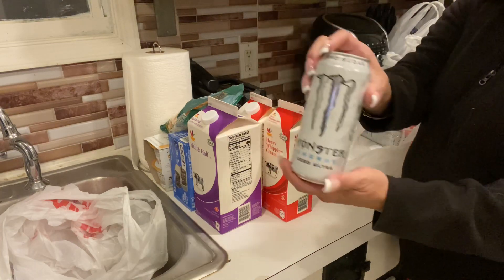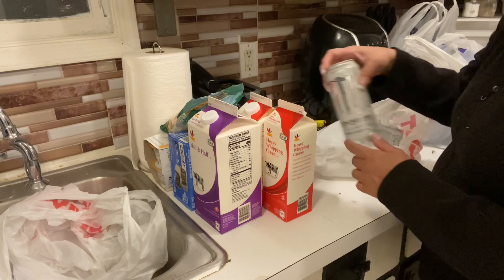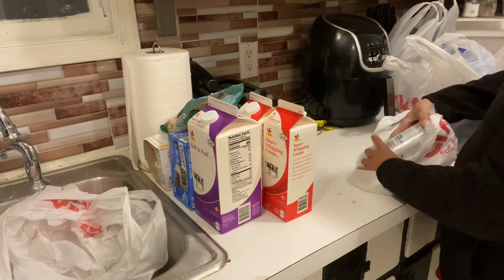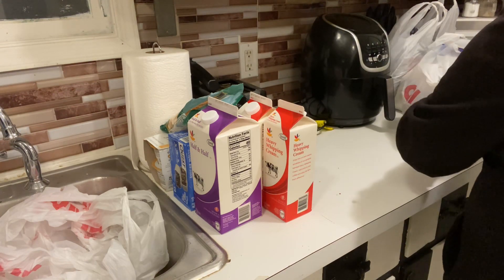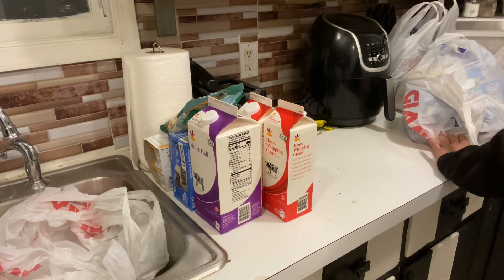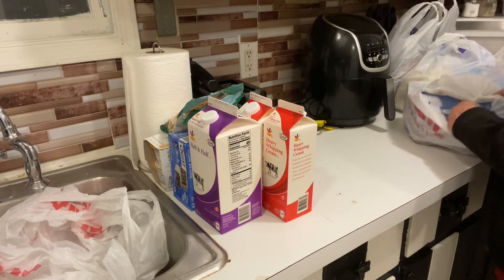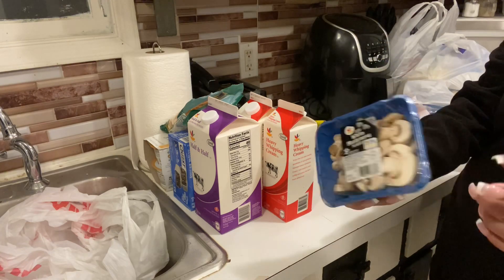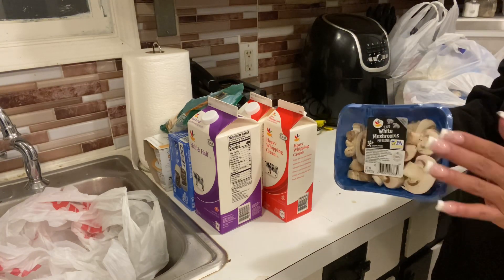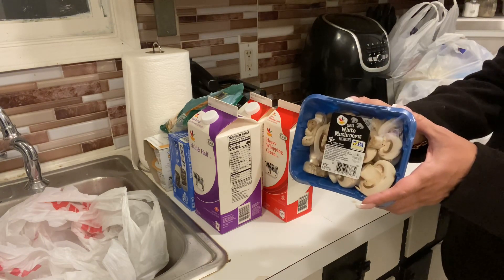We got two of the Monster drinks — these are zero sugar. And I needed a lot of vegetables, so we got four of the mushrooms.